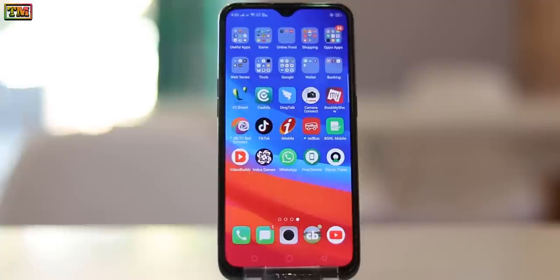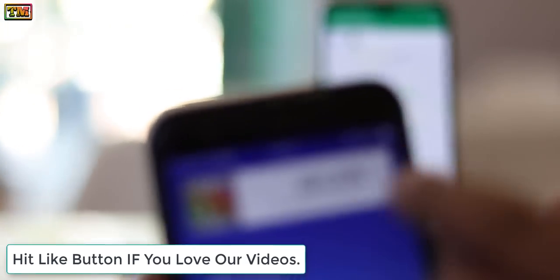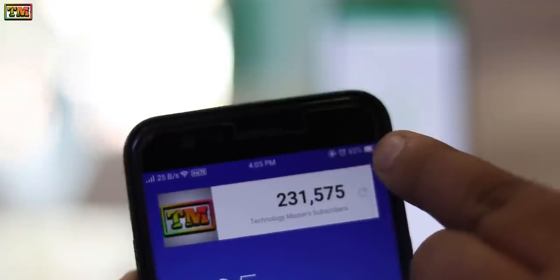Hey, what's up everybody! Welcome to Technology Master. Today we are going to show you how you can find your lost Realme phone. This is a really amazing trick — you can find your lost phone easily.